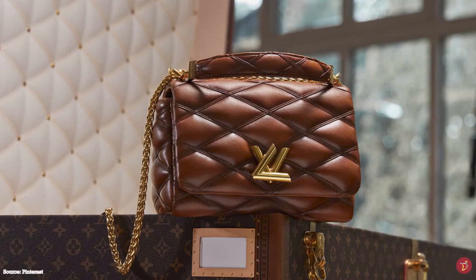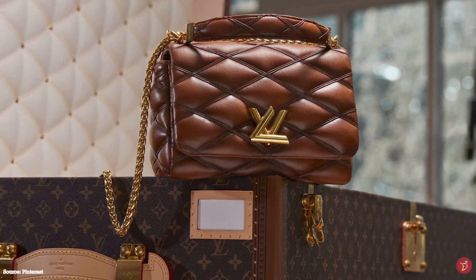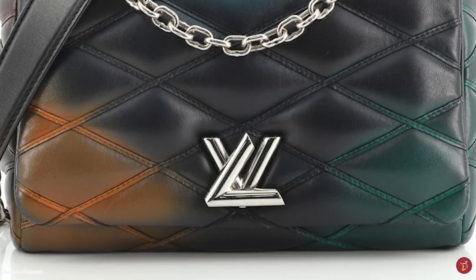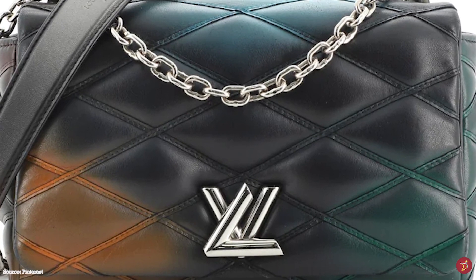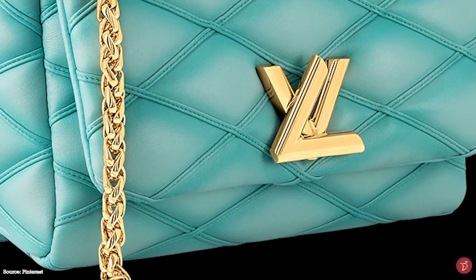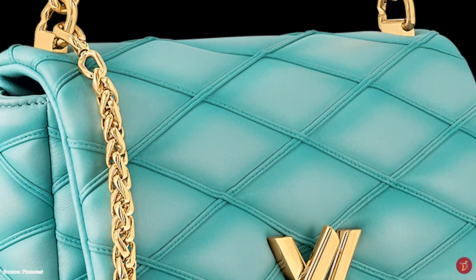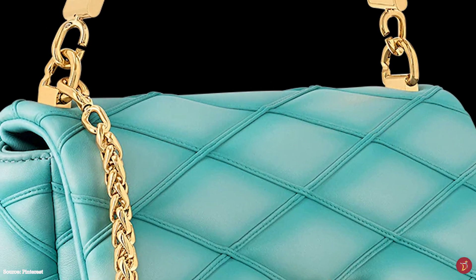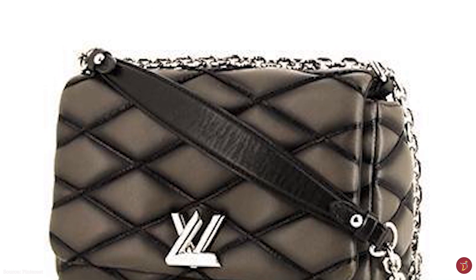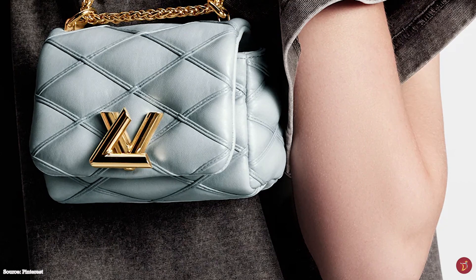The Louis Vuitton Go 14 bag exudes ultimate sophistication at all times. It is an iconic bag — an emblem and testament to Louis Vuitton's rich history, contemporary design and accomplishment of skill and craftsmanship. An eternally classic piece and undisputed testimony of Louis Vuitton's unparalleled expertise and relentless pursuit of excellence. The Go 14 bag will fast join the ranks of other Louis Vuitton classics and timeless icons like the Capucines, the Twist and the Dauphine bag.